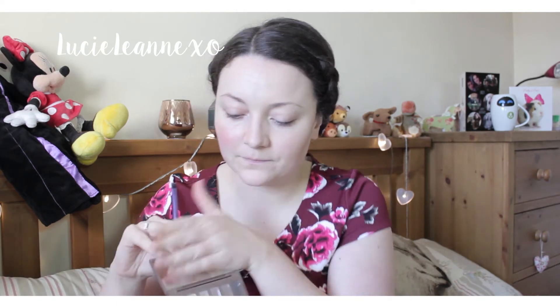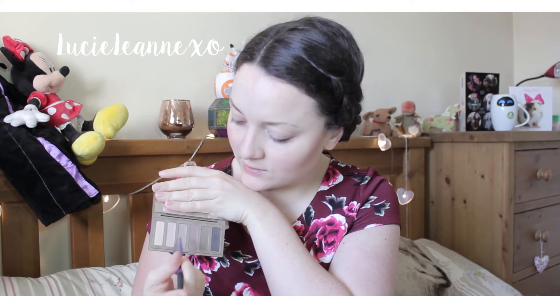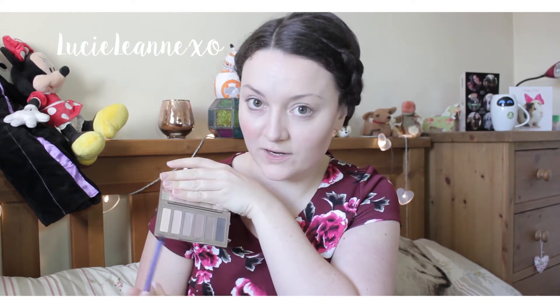Moving on to eyebrows — I'm just going to spoolie them first and then fill them in using the Naked Basics 2 palette. I like to use the shade called Frisk. Then I'm setting the eyebrow in place using Benefit's Gimme Brow.